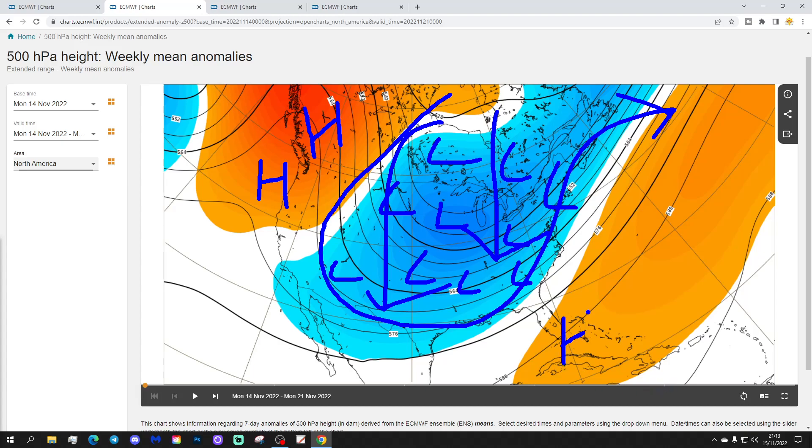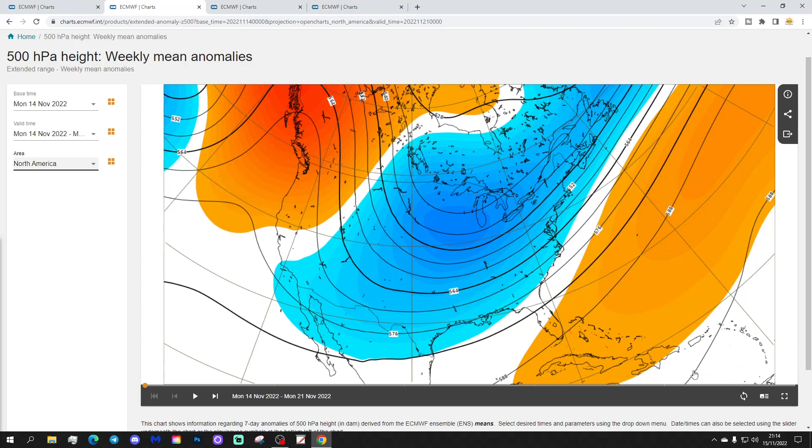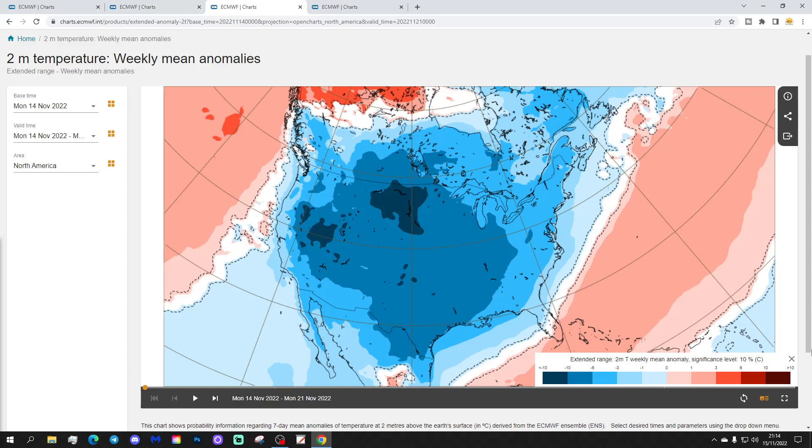We have got a ridge in the far southwest bringing milder, warmer air into the far southwest and towards Florida. But most areas are under that trough of low pressure. Check the temperature anomalies — very substantially below average from coast to coast, right from the west coast all the way to the east coast, with the core of the cold in the far north and western parts of America.